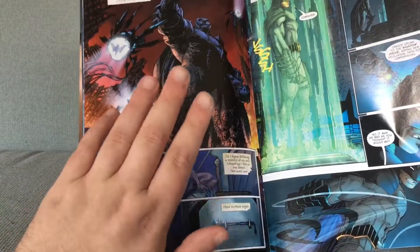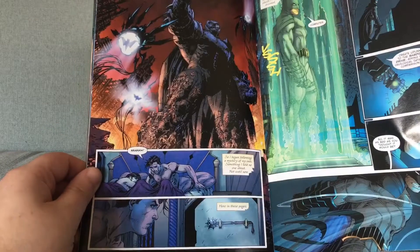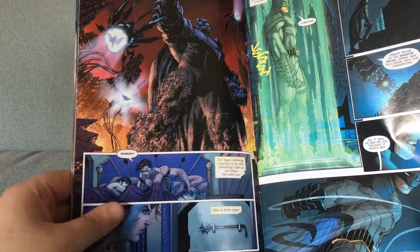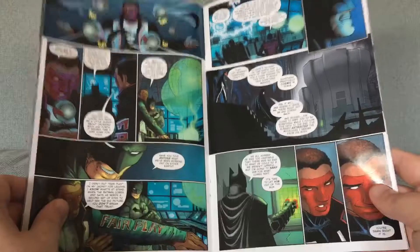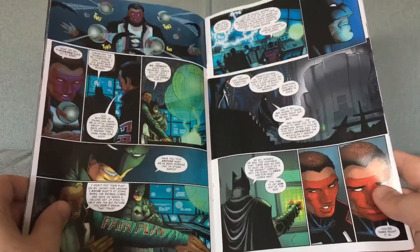Here we have got another Hawkman page, and this one is drawn by Jim Lee — except the last three Hawkman pages were all drawn by Andy Kubert. Then we are in the Batcave with Jason Fabok, but on the next page it's Greg Capullo. Mr. Terrific, him and Elongated Man, they are in the story as well, as like a subplot.